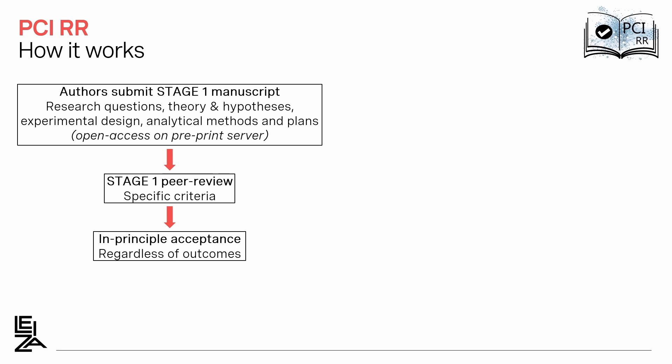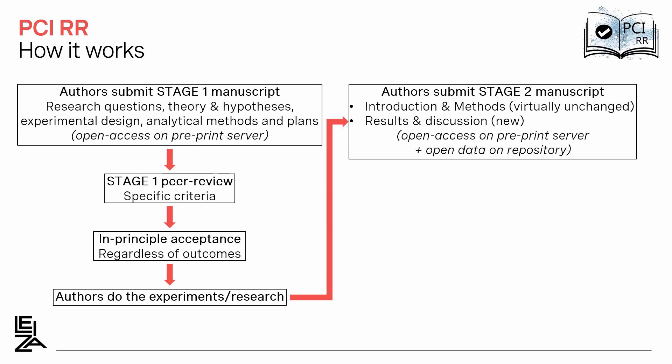The stage 1 manuscript is reviewed according to specific criteria that do not include potential impacts of the results. If the peer review is positive, the authors get an in-principle acceptance, again regardless of the outcomes. Only then can the authors run the experiments or conduct the research and write the final stage 2 manuscript. It includes the introduction and methods virtually unchanged from the stage 1 manuscript, but also the results and discussion, which are of course new.